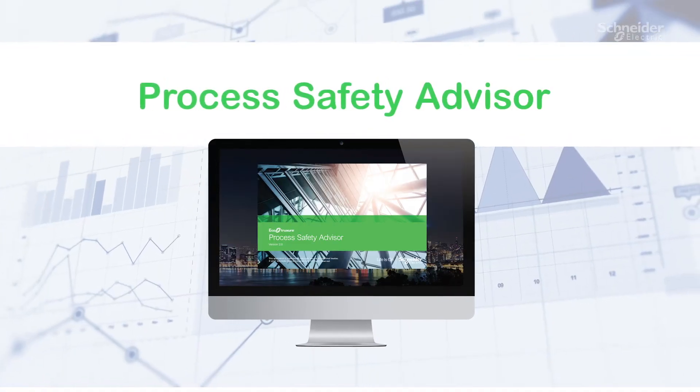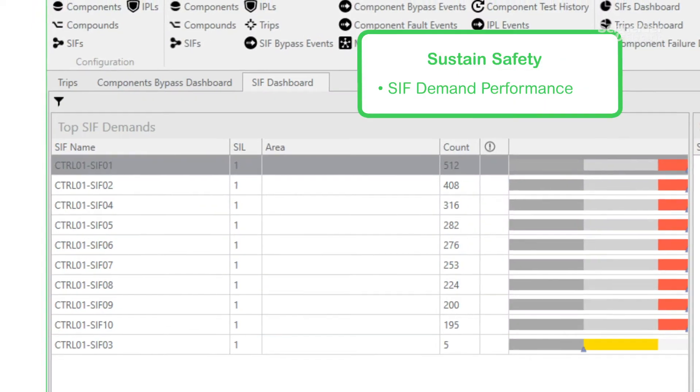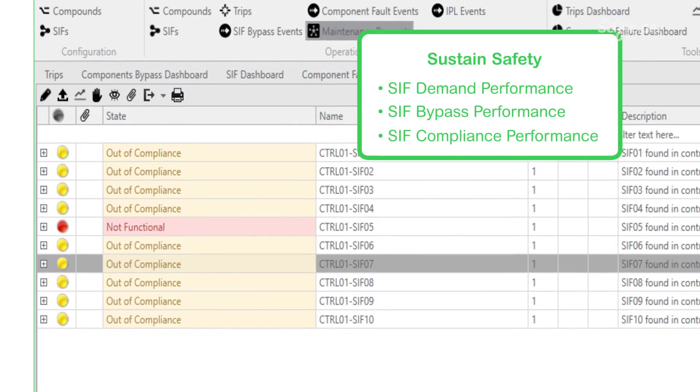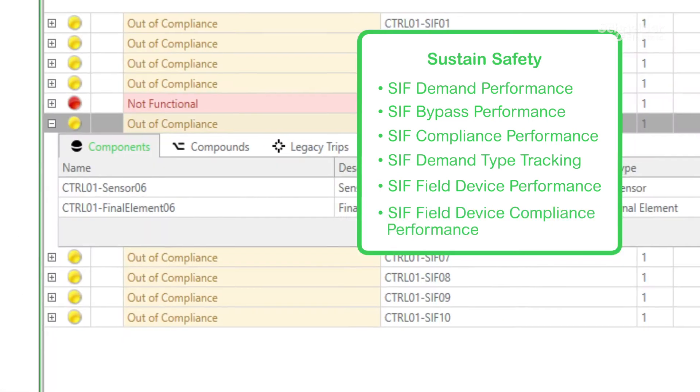With Process Safety Advisor, all this information is gathered for you, including SIF demand and bypass performance, compliance, demand type tracking, and even device bypass and device compliance performance.